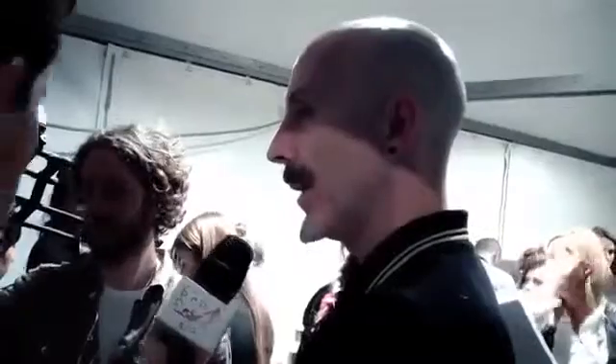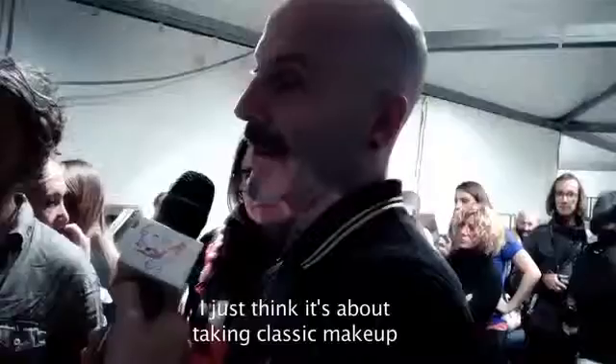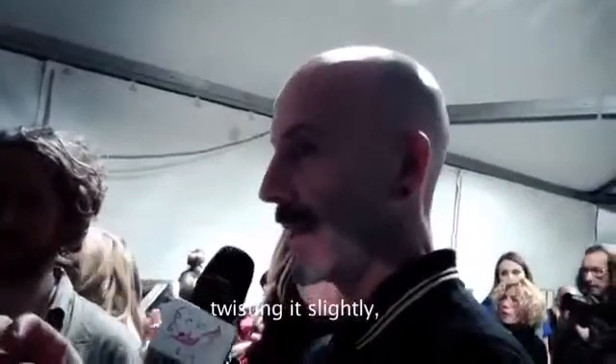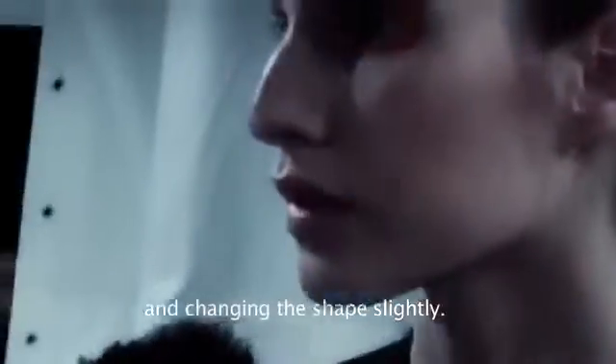The trend I'm doing is taking the classic eye line, almost a kind of classic Italian line, but changing it and making it a little abstract. I just think it's about taking the classic makeup, twisting it slightly, pushing the color into it, changing the shape slightly.